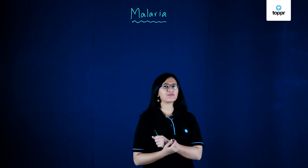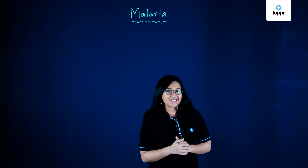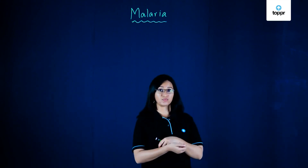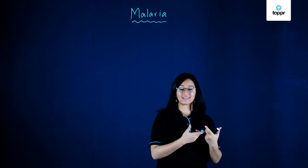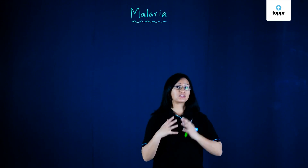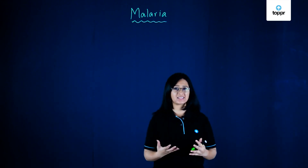Hi! Have you ever been to the doctor and they've taken a blood test? How did that make you feel? Well, obviously it's a bit scary, but it doesn't hurt that much when they're taking the blood out. Basically, they take a needle and then take a little bit of your blood in order to send it off for testing. But why do they take blood tests?